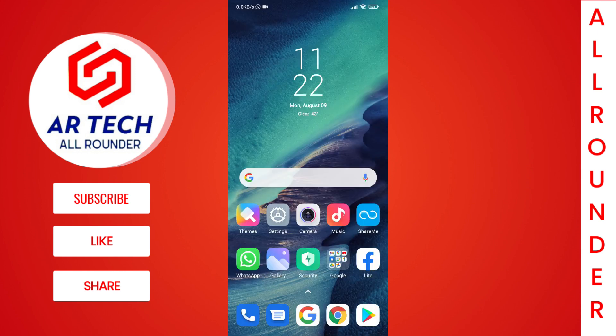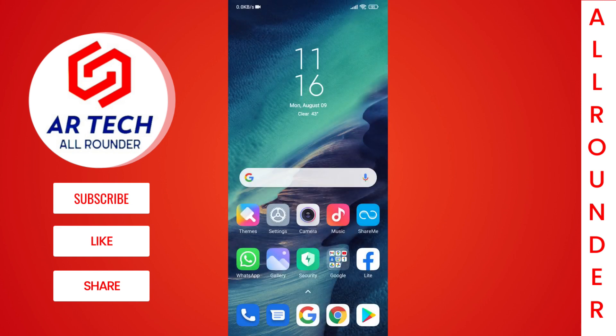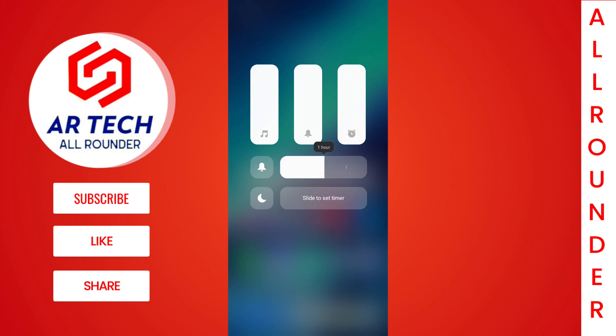The next new change is the volume style. The volume style background has turned white instead of blue, and it looks similar to the iOS volume style. When you tap on the more options, you can now also adjust the timing for silent and DND mode.